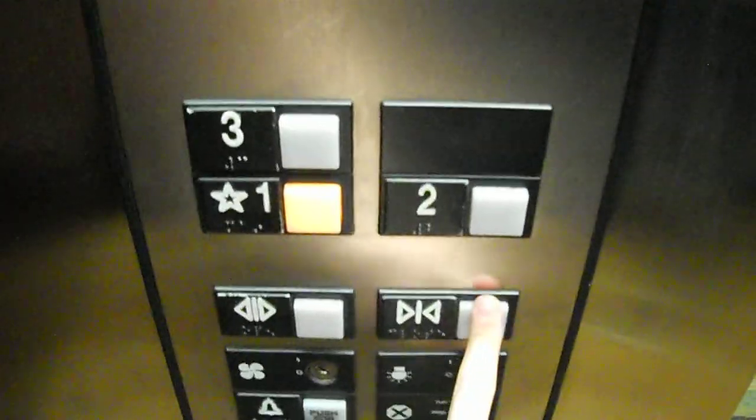Here's the third floor. Let's go down to 1. The cell over here was installed in 1998. Let's take a look at this cab.